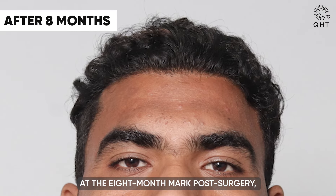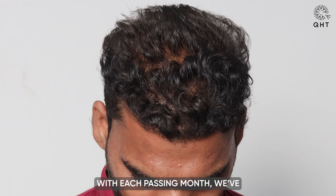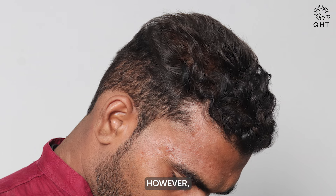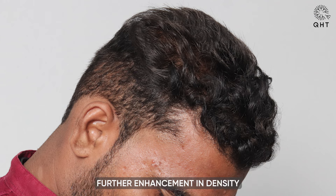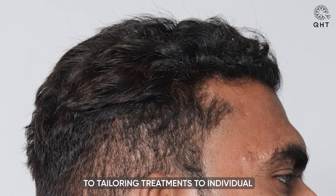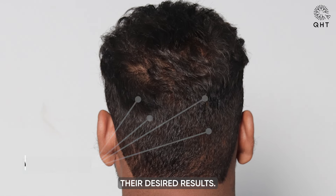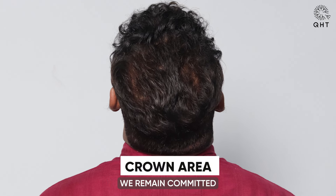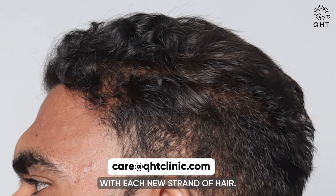At the eight-month mark post-surgery, our patient's hair growth journey continues to impress. With each passing month, we have witnessed significant strides in achieving both density and volume. However, given the diffuse pattern of the hair loss, further enhancement in density is still required. This ongoing progress reaffirms our dedication to tailoring treatments to individual needs and ensures that every patient achieves his desired result. As we navigate the final stages of this transformation, we remain committed to delivering exceptional outcomes and restoring confidence with each new strand of hair.